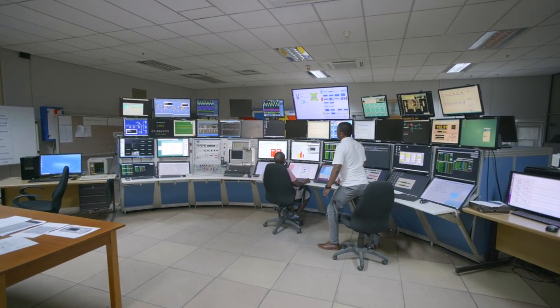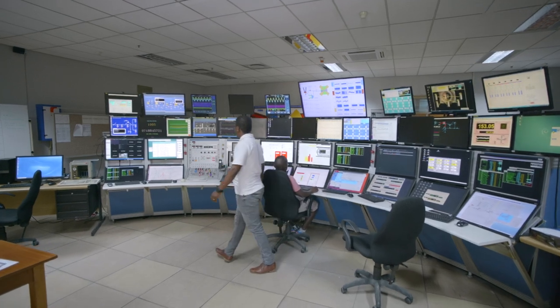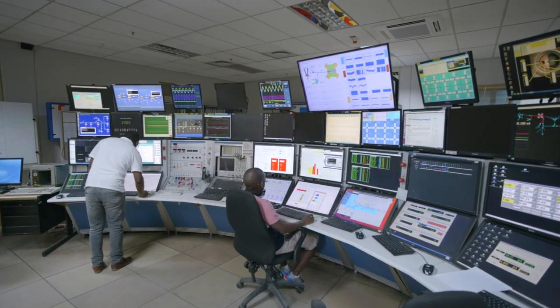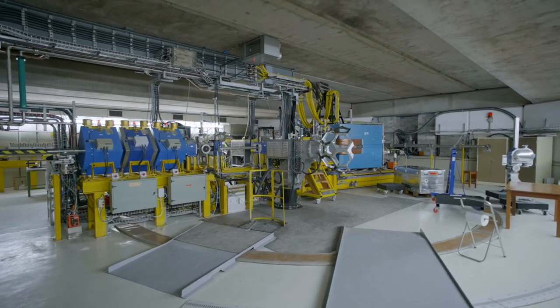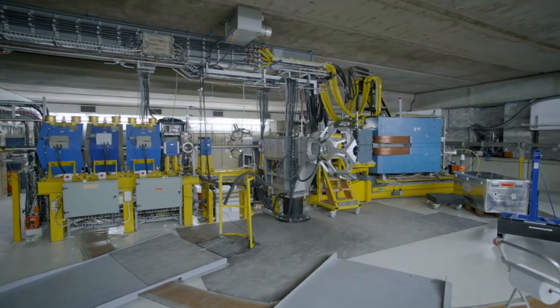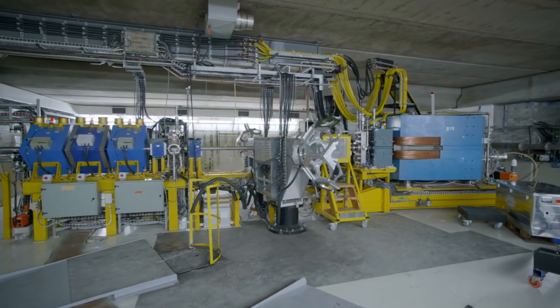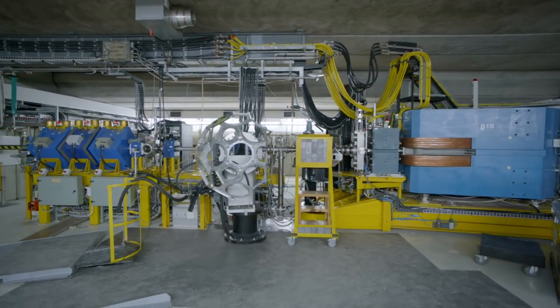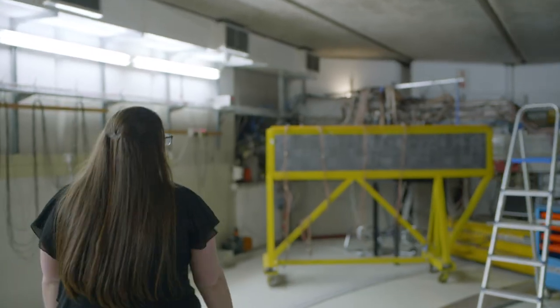ITEMBA Labs is home to an extremely impressive collection of gamma ray detection systems as well as the K600 magnetic spectrometer. The gamma ray arrays available at ITEMBA Labs can be made up of 17 Compton suppressed detectors and 21 high efficiency large volume lanthanum bromide detectors in various configurations, nicknamed Aphrodite, Alba and Gamka.